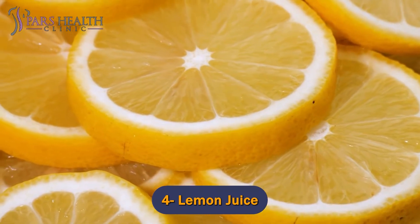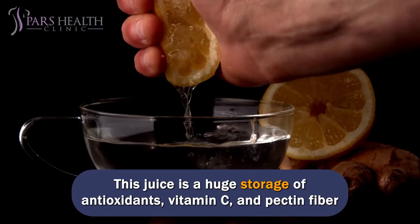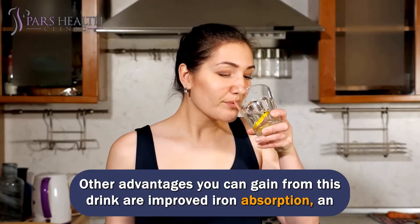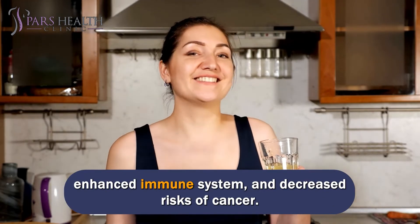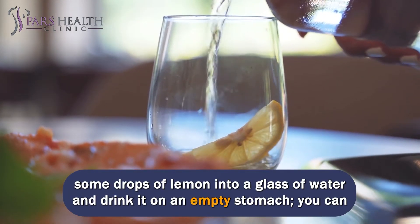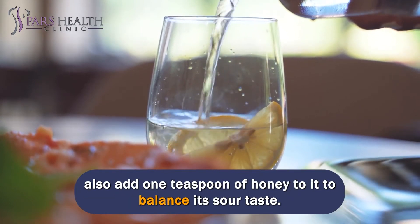Number 4: Lemon Juice. Lemon water is one of the best beverages for boosting overall health. This juice is a huge storage of antioxidants, vitamin C, and pectin fiber, which can help you get rid of toxins. Other advantages include improved iron absorption, an enhanced immune system, and decreased risks of cancer. If you want to use it for weight loss, it would be great to squeeze some drops of lemon into a glass of water and drink it on an empty stomach. You can also add one teaspoon of honey to balance its sour taste.